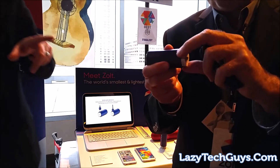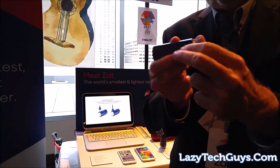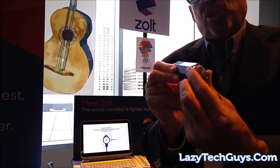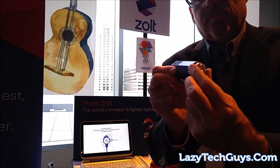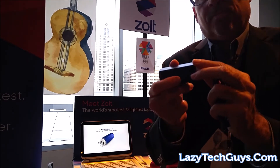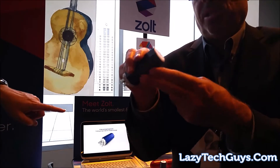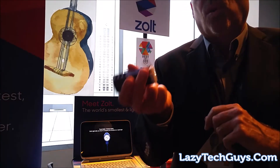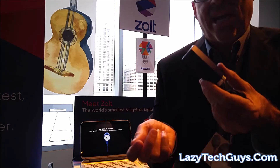It has folding prongs for storage, and it also has a rotating turret that you can use to free it up from adjacent sockets. So it spins — if you have something blocking another socket, you just spin it out of the way. It's about the size of a roll of quarters, weighs three ounces.